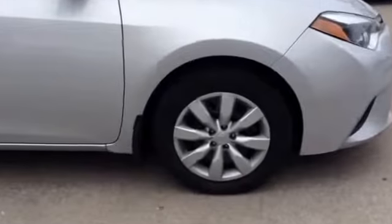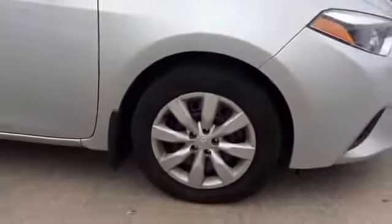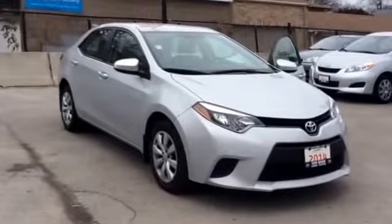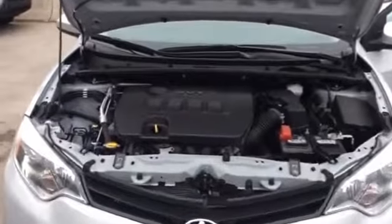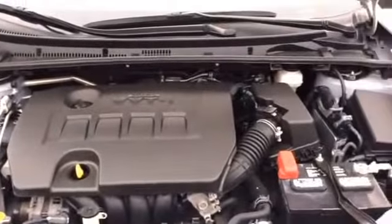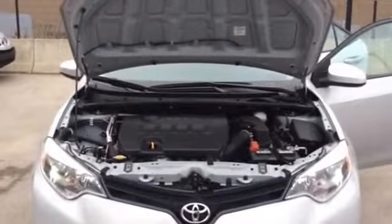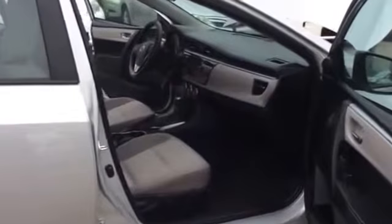And here's a closer look at the wheels. And here's a look under the hood. And here's a peek inside the passenger side.